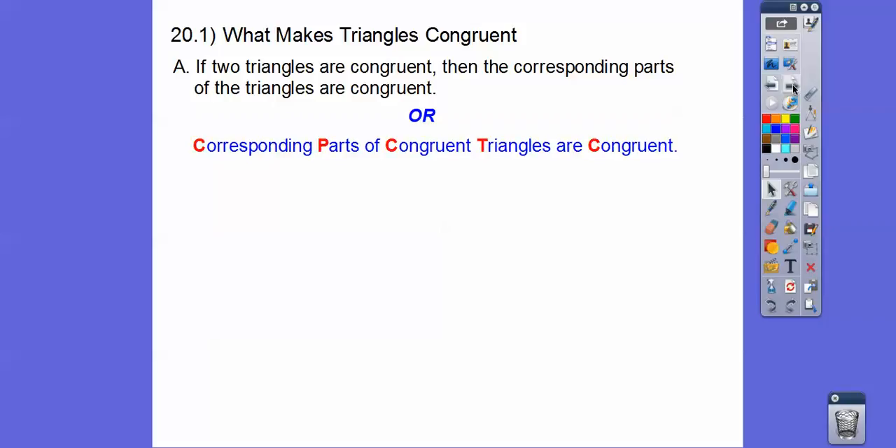And why am I saying that? Because of those red letters right there — does this look familiar? Corresponding parts of congruent triangles are congruent. I'm in my truck, it's a hot day so I have the air conditioner on, so that was my seatbelt telling me to put on my seatbelt, but I'm just in the parking lot.